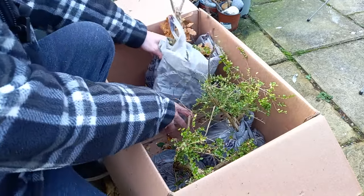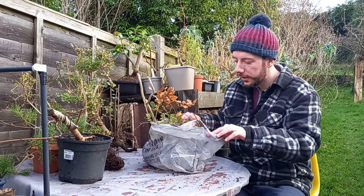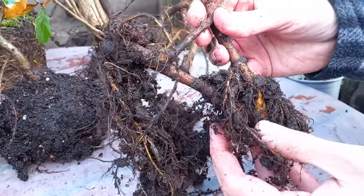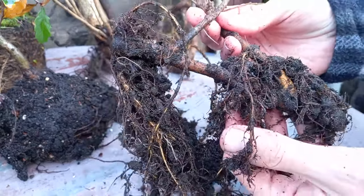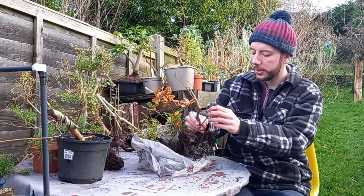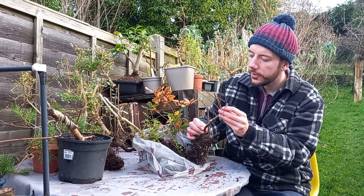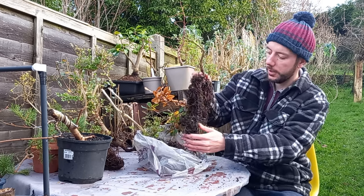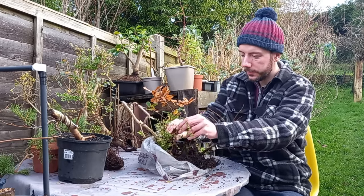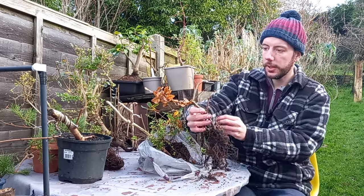There's still more in the box — this next bag looks like it contains an oak tree. I think there are three trees in here. This first one has a really interesting root base — it has almost an elbow in the root, where it comes down, goes up, and then a branch comes up. I think this is another English Elm. The roots are getting tangled with the next one, but it's going to make for an interesting-looking bonsai.